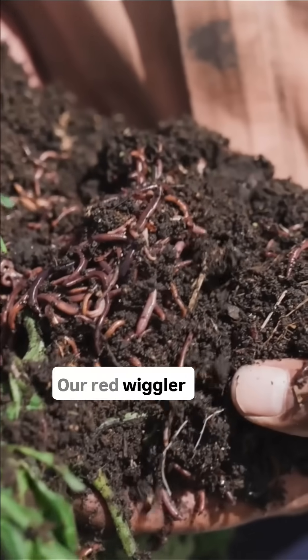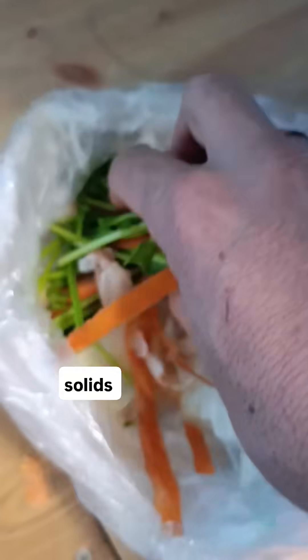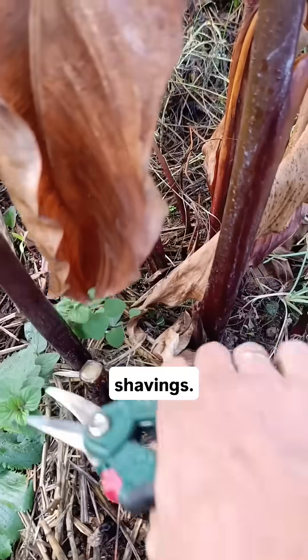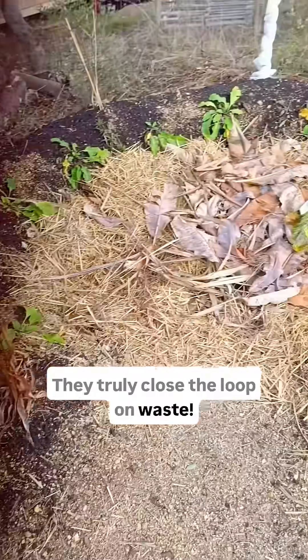The magic happens right here. Our red wiggly worms are turning our solids into rich, usable compost. And they love an organic treat like those carrot shavings. They truly close the loop on waste.